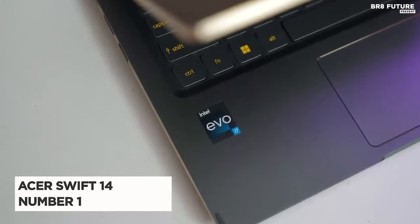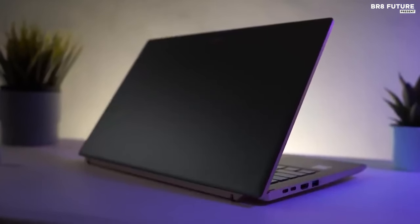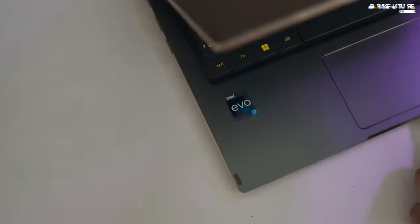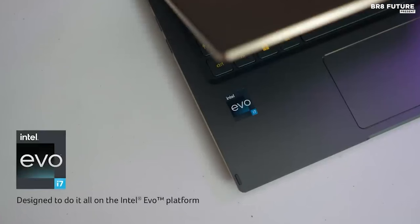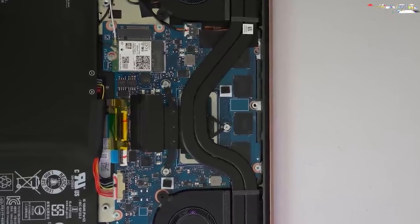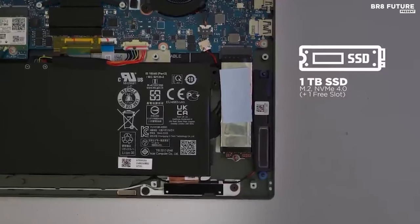Say hello to the Acer Swift 14, reigning as the unrivaled champ at number one. Building upon its legacy as the successor to the Swift 5, this year's Swift 14 packs an unprecedented punch. Fueling its prowess is the 13th-gen Intel Core i7-13700H processor, flaunting an impressive 14 cores and 20 threads — a rarity in ultrabooks. Accompanied by a robust 16GB RAM and an option for a blazing 1TB SSD, a stellar experience is guaranteed.